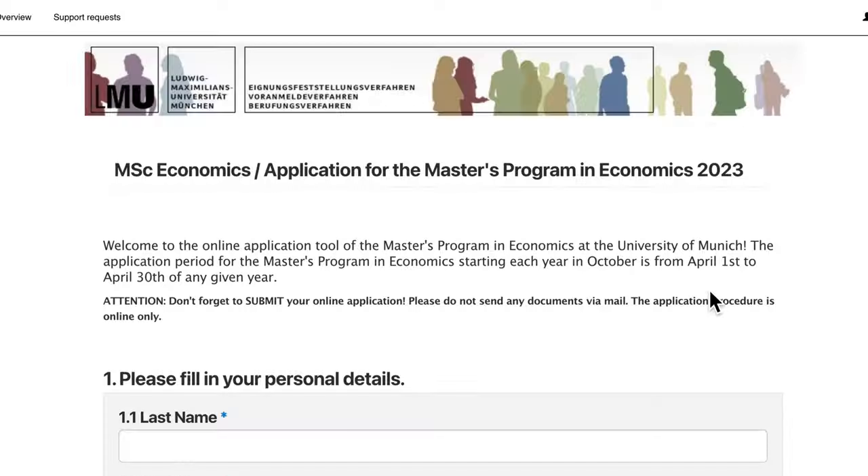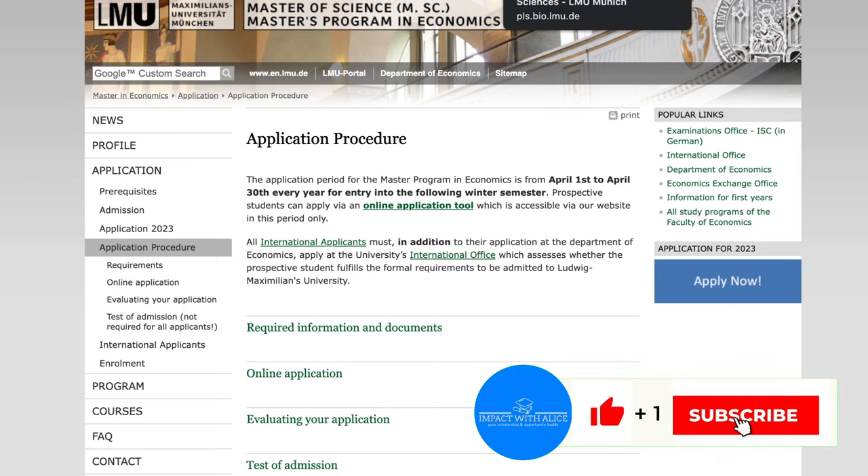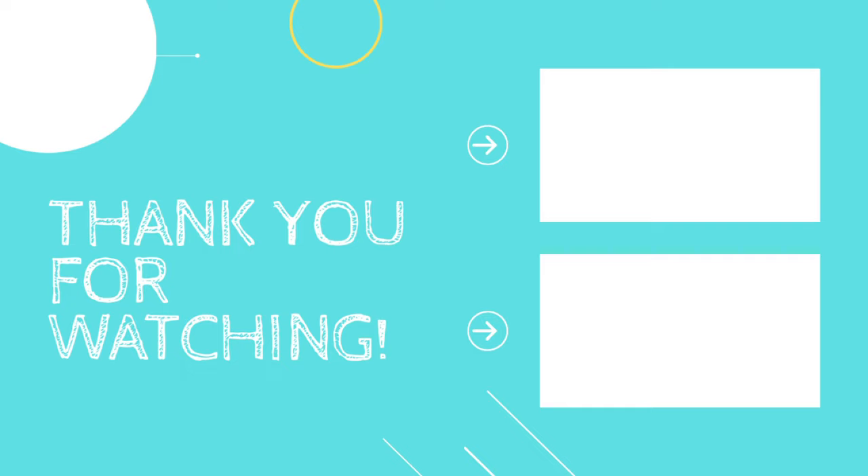If you've received an admission offer from any university featured on my channel, please write in the comment section and share the good news — let me help amplify it so others can be motivated. Remember, even if you apply and don't get into one university, it might just be directing you toward a different university where your life could be even better. I'm going to make a video on what to do after receiving your admission letter. Until next time, please click the subscribe button — see you in my next video, bye bye!